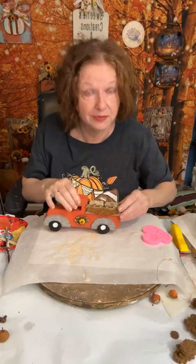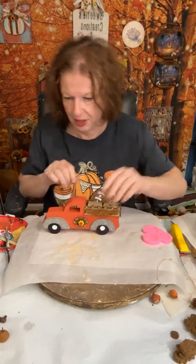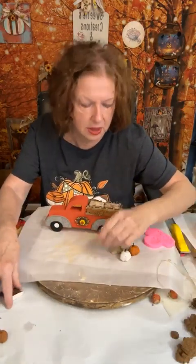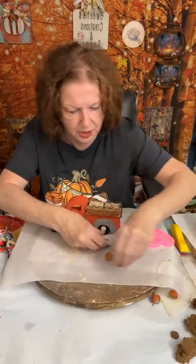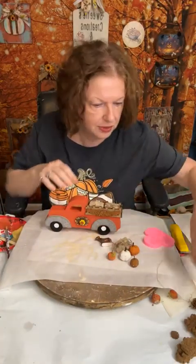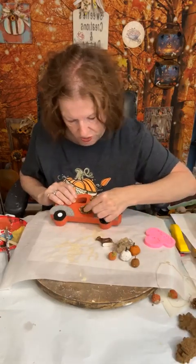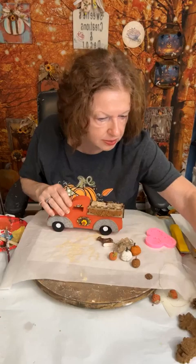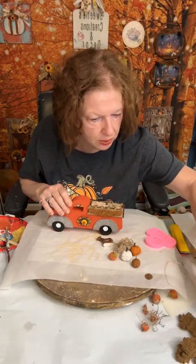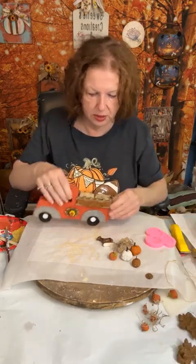These are little hay bales that come from the Dollar Tree — they're very cheap, nothing but styrofoam but they're fun. I got these last year from Hobby Lobby at the end of the season at 80 or 90 percent off. We've got a couple of things to put in here. We might add something on the bow — one of those leaves might look good on there.